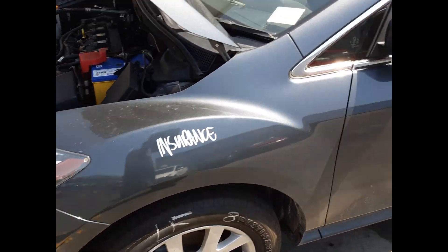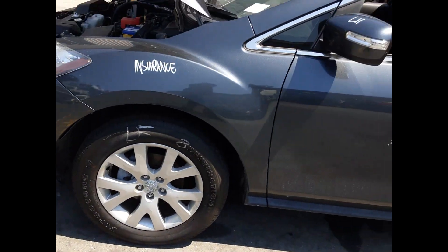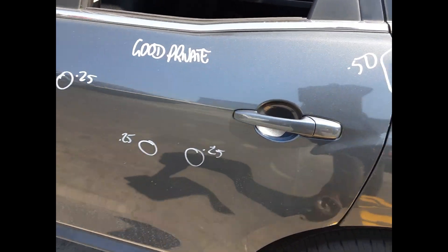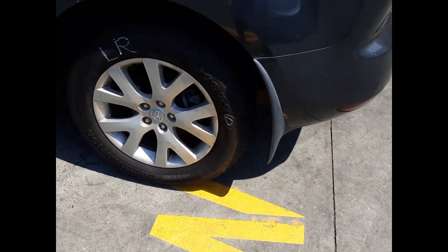Left guard has no damage, left power door mirror, bonnet has no damage, left front 18-inch factory alloy mag with a good tyre. Left front door has three small dents, as does the left rear door, as well as a large fold on the rear edge. Left rear 18-inch factory alloy mag with a good tyre.